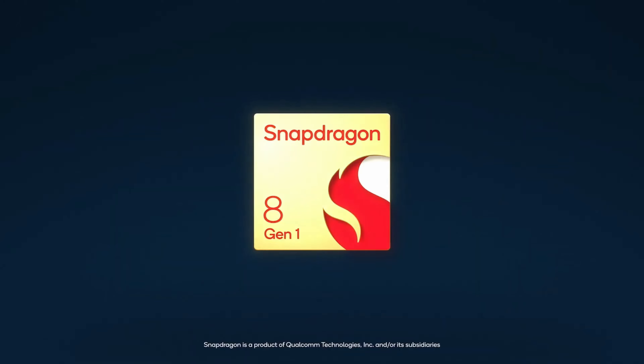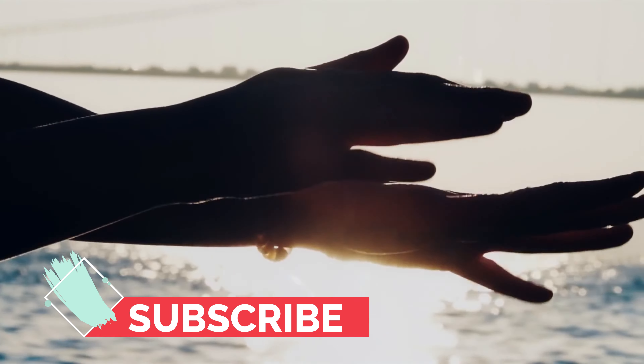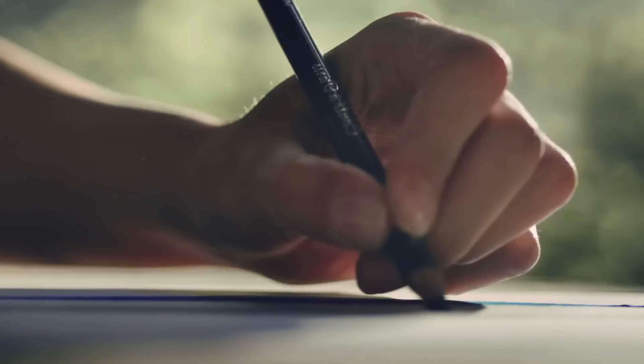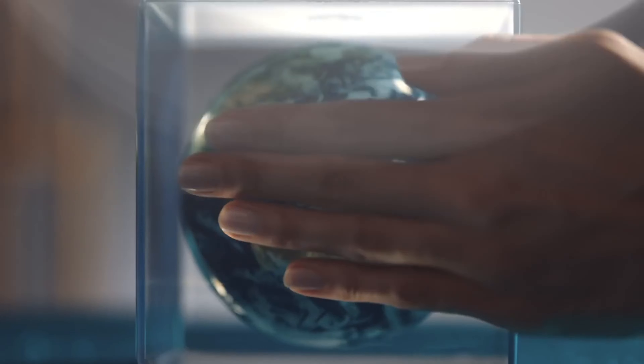The phone will most likely be powered by the Qualcomm Snapdragon 8 Gen 1 processor, or it could possibly have the enhanced Qualcomm Snapdragon 8 Gen 1 Plus chipset, which is slated to be released later in the year.